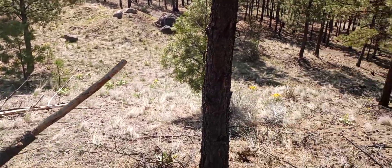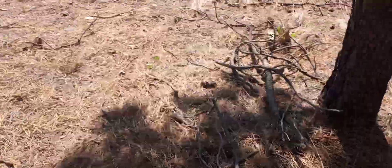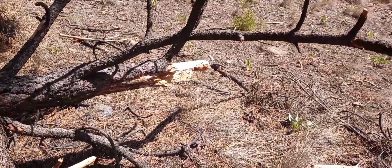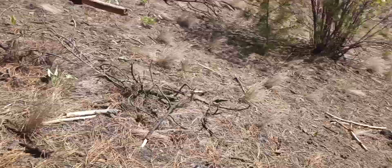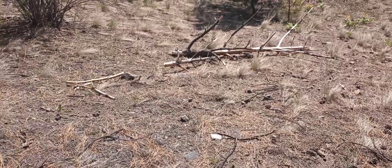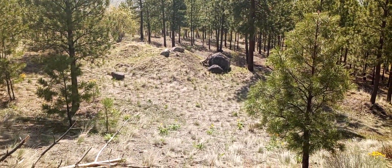They snapped this one, this big guy clean. One day we came up and it was like — bam! Seven inches, eight inches thick, and snapped down. Maybe used for poles, for structures or something. And there's grandfather rocks.